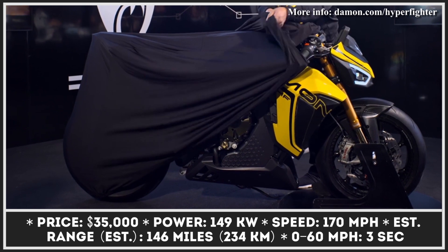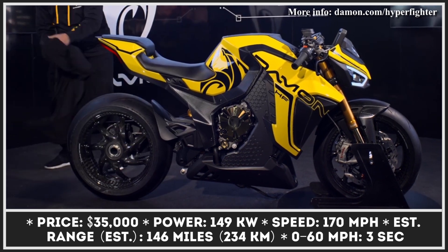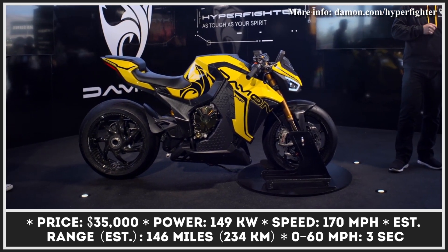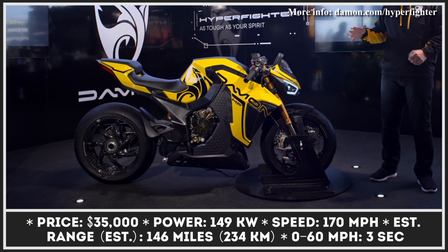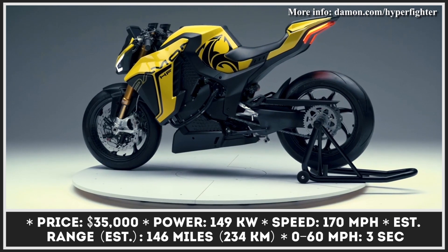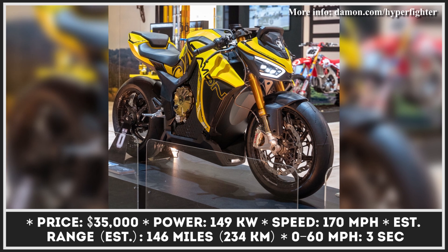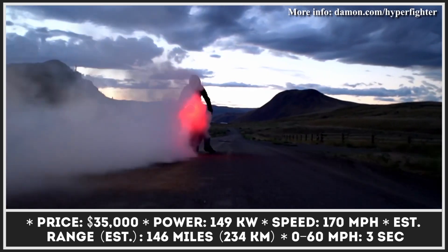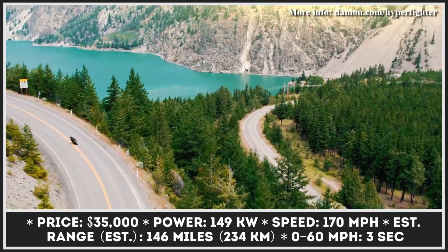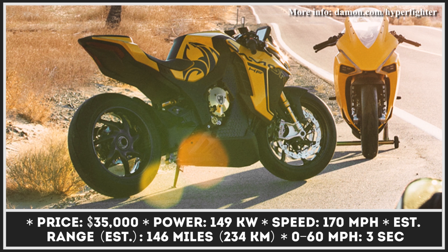The Hyperfighter Colossus is the most powerful model that Canada's Damon Motorcycles has produced to date. Just like other motorcycles by the brand, this Street Fighter is built on the Hyperdrive platform — a monocoque multivariant platform specially designed to mass-produce motorcycles of different classes. This limited-edition two-wheeler is brought into motion by an electric oil-cooled motor capable of generating 150 kilowatts of power and 173 pound-feet of torque, especially when you're trying to hit the announced 170-mile-per-hour top speed mark.